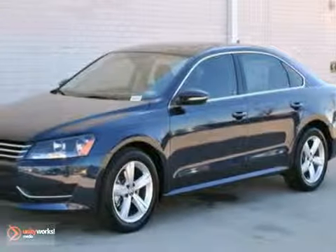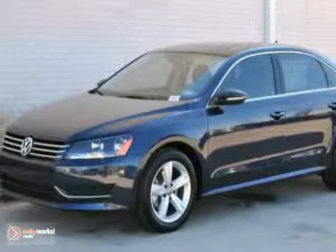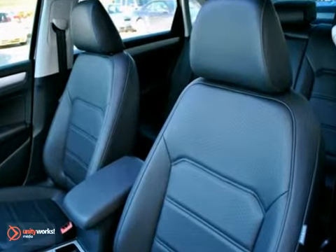This night blue 2012 Volkswagen Passat 2.5 SE comes with a sunroof and is equipped with a 2.5-liter, 170-horsepower, 5-cylinder engine with a 6-speed Tiptronic automatic transmission.